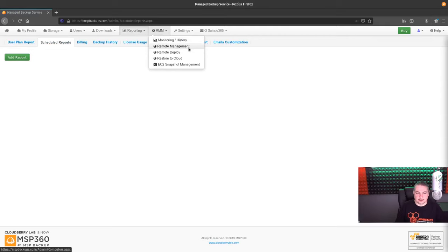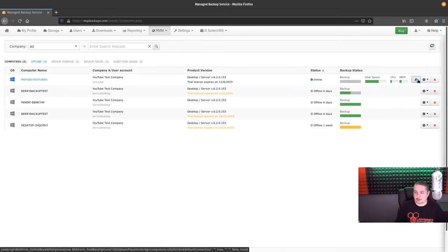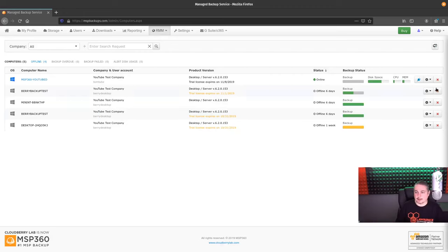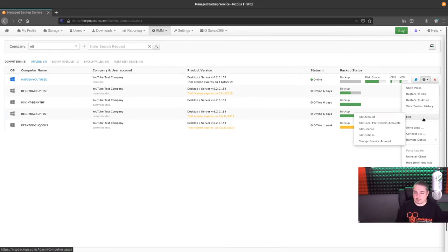Let's go to remote management. This one's online — CPU, memory. Connect to remote computer. They have a report tool — it wants to know if you want to download their backup support pack, something CloudBerry is offering. I'll explore that another time; we have our other remote tools that we're using right now. You can edit account, edit license, edit local file system — here are all the options.